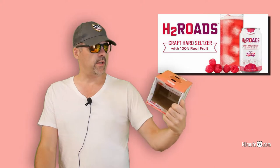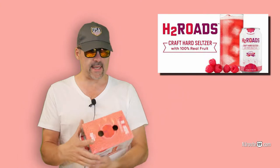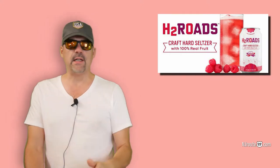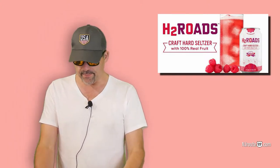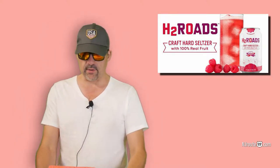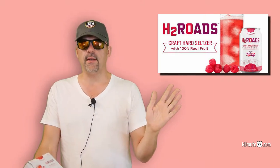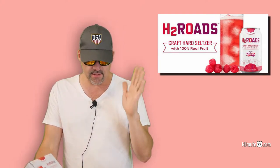And this one is called H2 Rhodes — it's a craft hard seltzer. They have to come up with a different name for every single seltzer so it stands out in the crowd. There's like so many millions of seltzers now. It's sort of like the craft beer market — so many different brands and flavors. It's beyond.